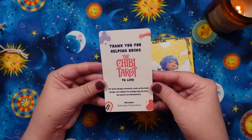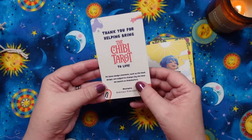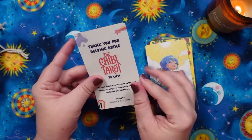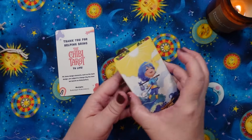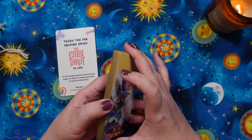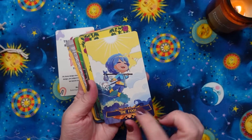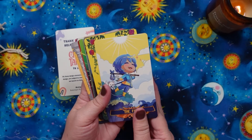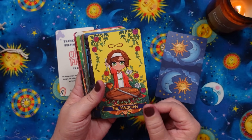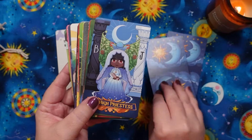The note says some design elements such as the back design are subject to change by the time they launch on Kickstarter, so as always with prototypes these are just what they're playing with at the time. It is gilt or gold foil edged. Let's just take a quick look at the Major Arcana — oh my God, this is so stinking cute. I cannot. I love the blue hair. It's a Rider Waite Smith clone but it is really adorable. I love the Chibi eyes — they're just so cute.